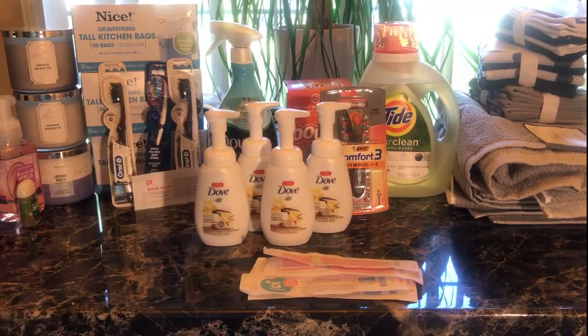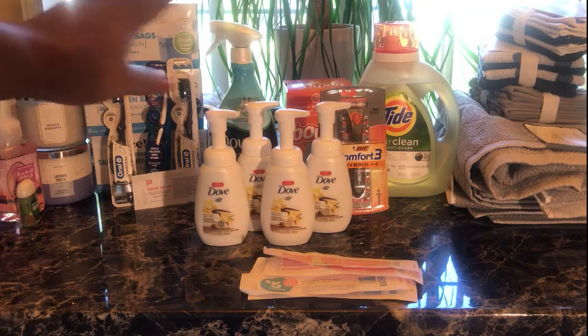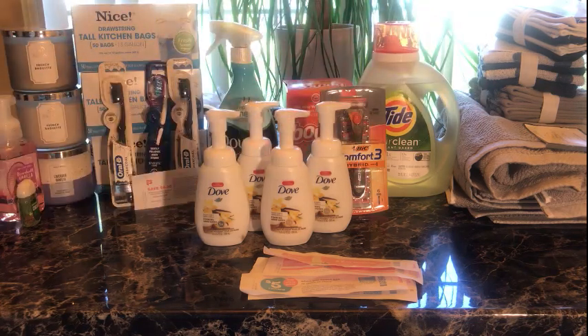Good morning guys, happy Thursday! Welcome back. I've been to a few stores — Victoria's Secret, Bath and Body Works, Walgreens, and Target. Let's start with Target so we can knock that out.